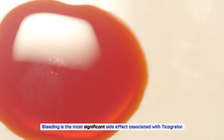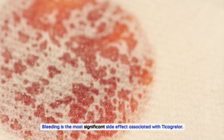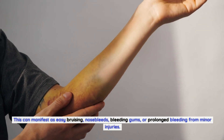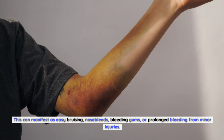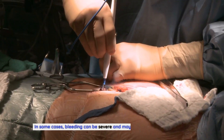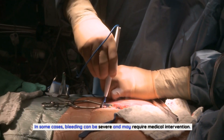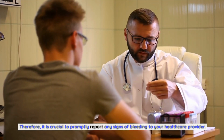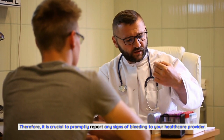Bleeding is the most significant side effect associated with Ticagrelor. This can manifest as easy bruising, nosebleeds, bleeding gums, or prolonged bleeding from minor injuries. In some cases, bleeding can be severe and may require medical intervention. Therefore, it is crucial to promptly report any signs of bleeding to your healthcare provider.